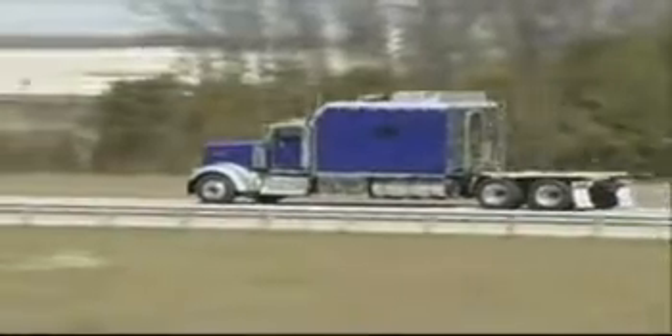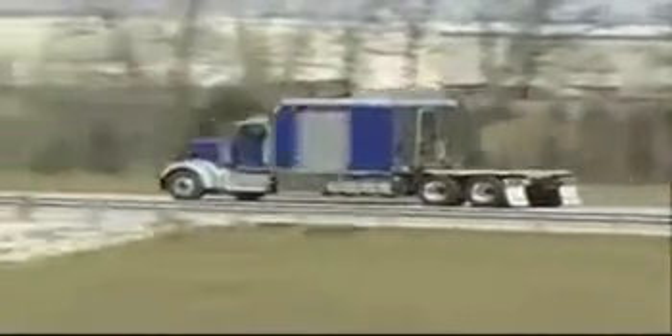Finally, thank you for your purchase of an ARI Legacy Sleeper. We appreciate your business.